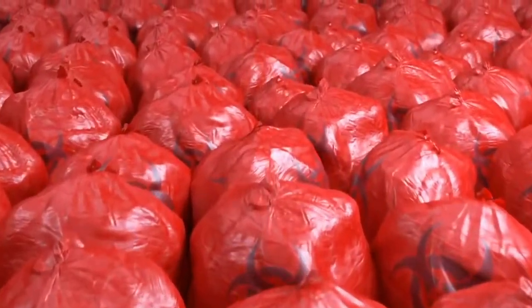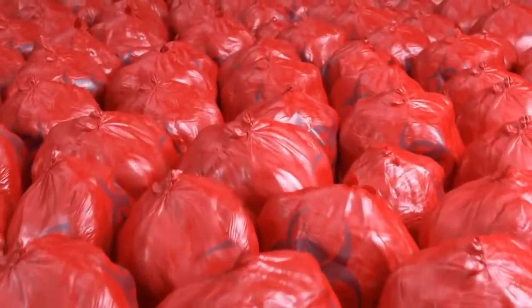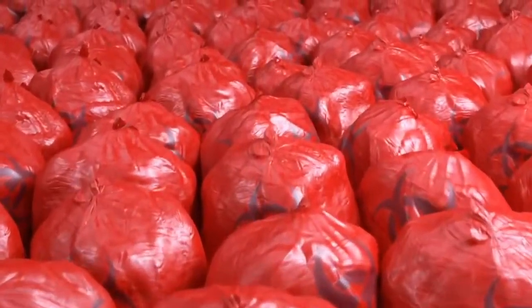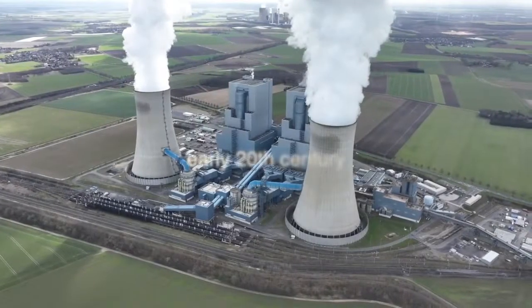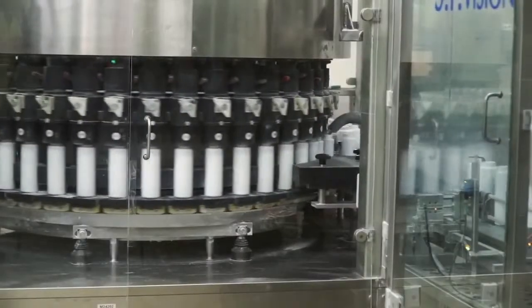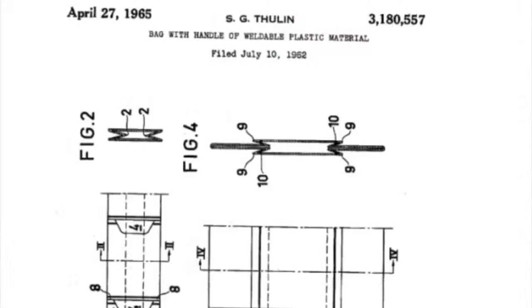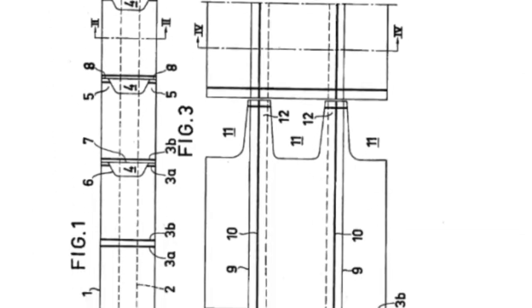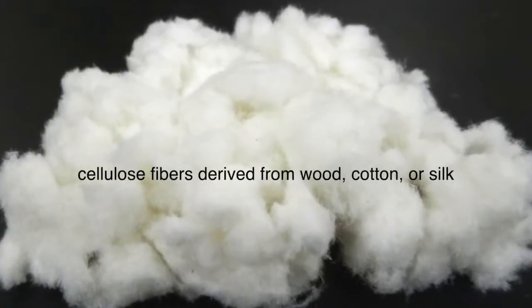Prepare to delve deep into its origins, evolution, and impact on society and the environment. Our story begins in the early 20th century amidst a backdrop of innovation and industrialization. It was in 1902 that Swedish engineer Sten Gustaf Thulin first patented a method for producing paper from a pulp of cellulose fibers derived from wood, cotton, or silk.